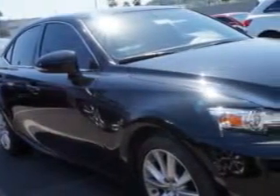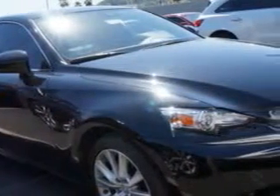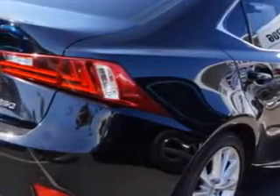You will love this Obsidian 2014 Lexus IS 250, equipped with a 6-cylinder engine and an automatic transmission. Enjoy an impressive 30 miles to the gallon on this luxury car with features like...